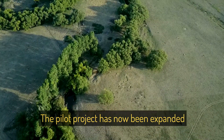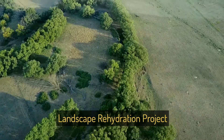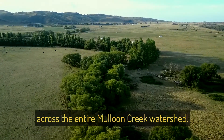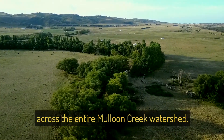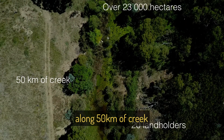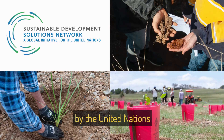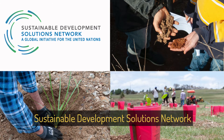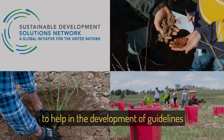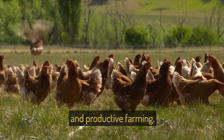The pilot project has now been expanded into the Maloon Community Landscape Rehydration Project, across the entire Maloon Creek watershed. The Maloon Institute is working with 20 landholders along 50km of creek and over 23,000 hectares. The new project has been recognised by the United Nations Sustainable Development Solutions Network, to help in the development of guidelines for sustainable, profitable and productive farming.